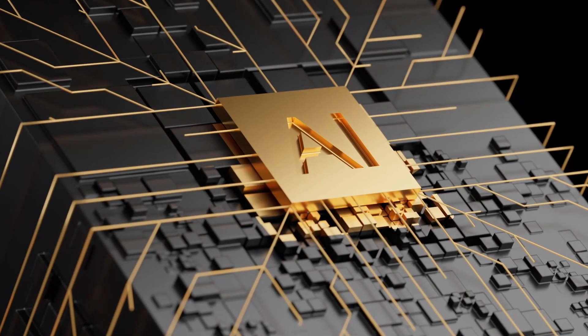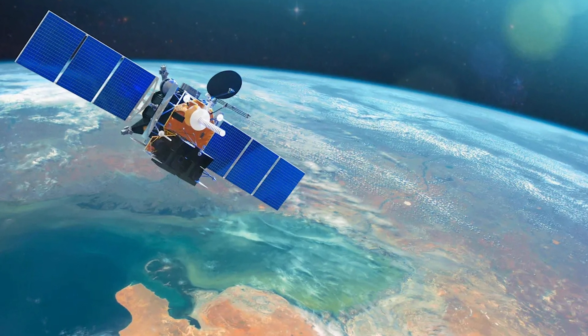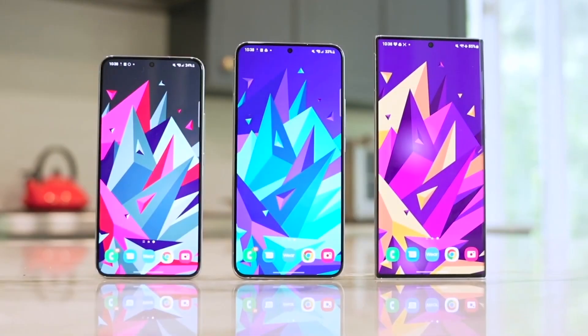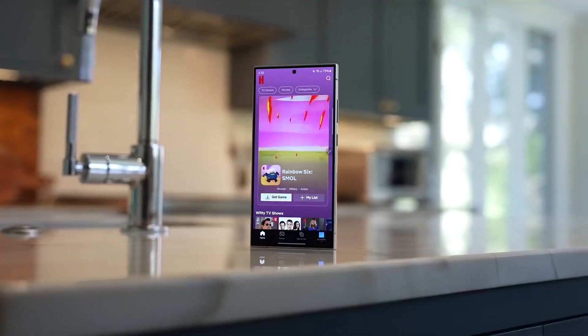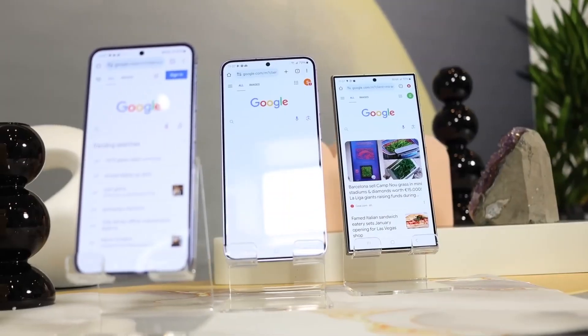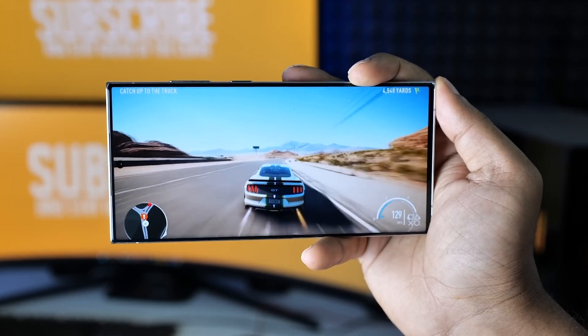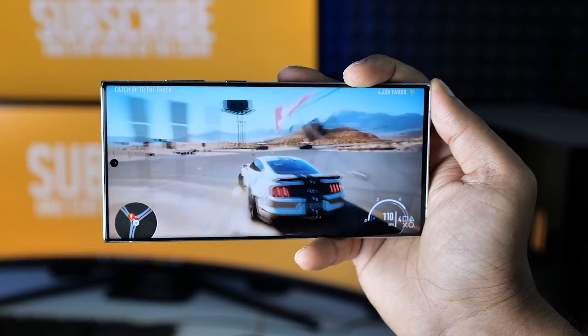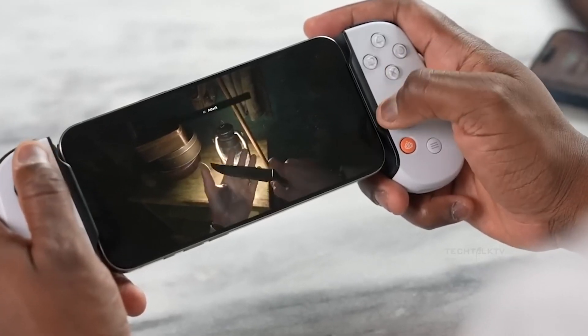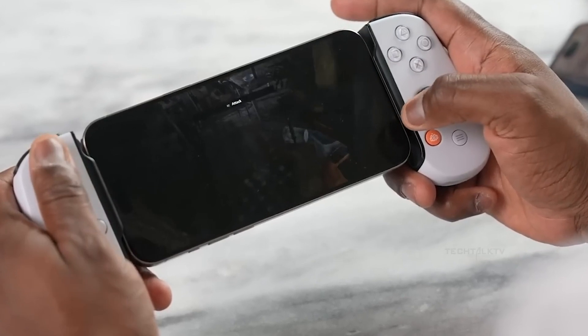Speaking of new features, the S25 Ultra is rumored to be the first Samsung phone with satellite connectivity. This means that if you're in a spot with no signal, you could still make calls or send texts using satellite connections. Another upgrade is seamless updates — no more waiting for your phone to restart during updates. With this feature, updating will be quicker and less disruptive.